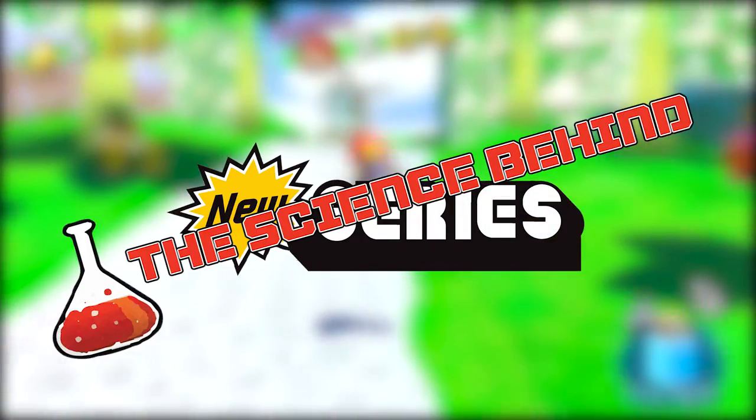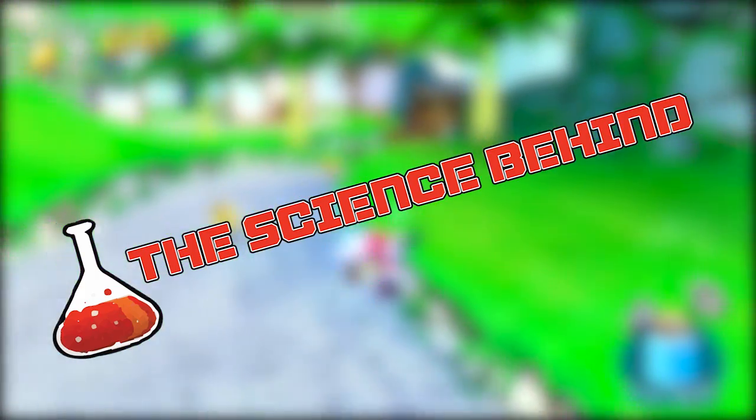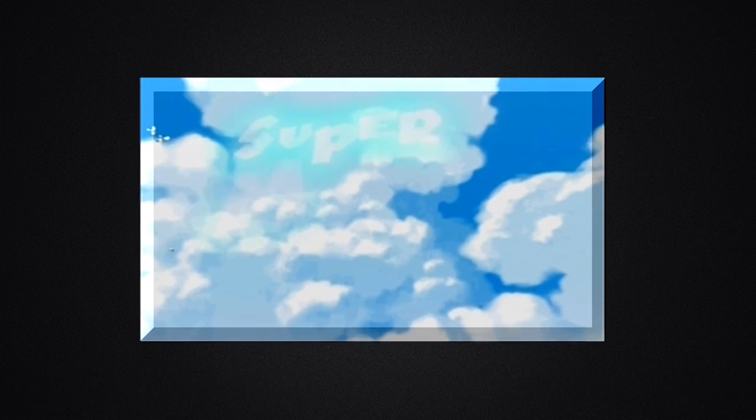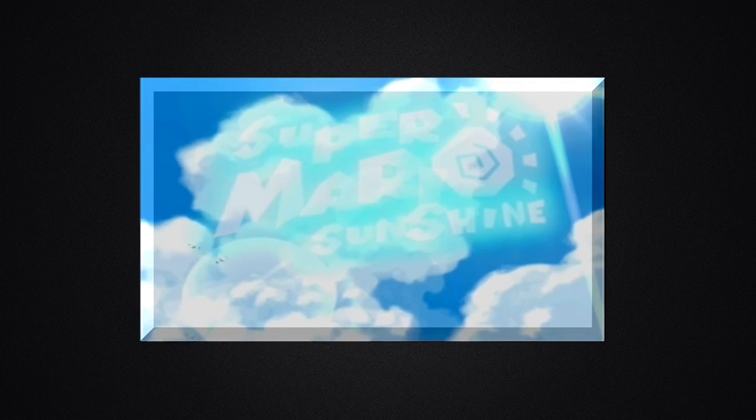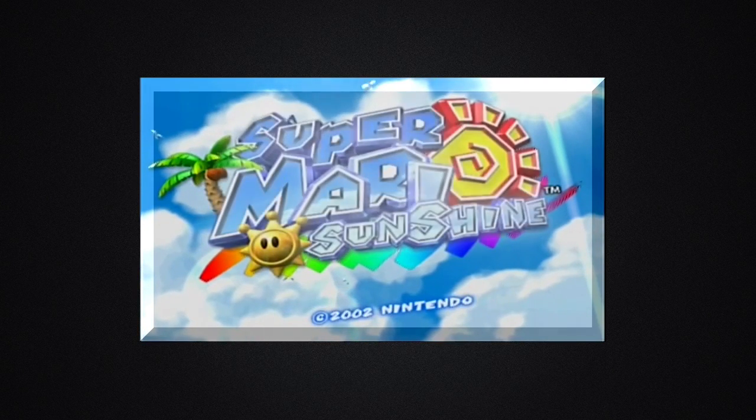Hey everyone, Kaihatsu here, and welcome to a new series on this channel called The Science Behind, where I will be explaining the science behind some of our favourite video games. Because summer has just finished, I'm going to start with a game that I love to play during the summer, and is one of my favourite Mario games: Super Mario Sunshine!